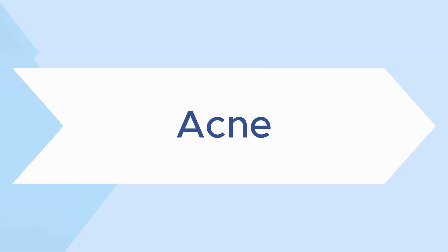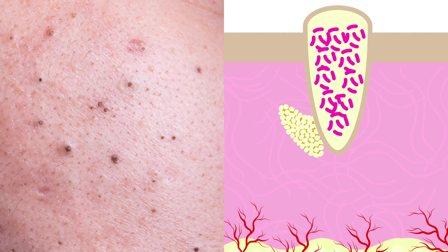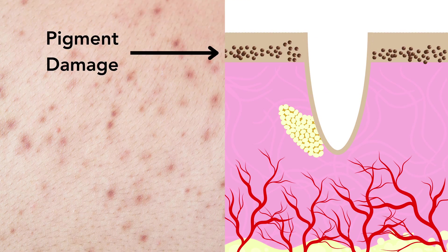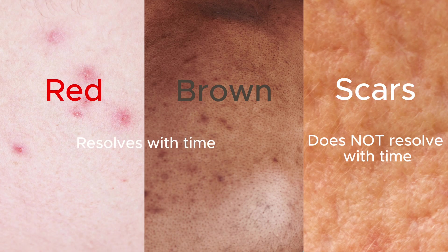First, let's quickly define acne. Acne is a skin condition that occurs when your hair follicles become plugged with oil and dead skin cells. This can cause whiteheads, blackheads, or even pimples, and it can occur anywhere on the body. When the inflammation from the acne clears, it can leave behind a lot of damage and debris, which can result in acne marks or scars — but there's a big difference between the two.